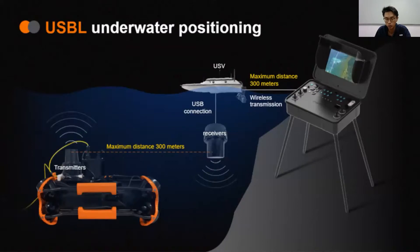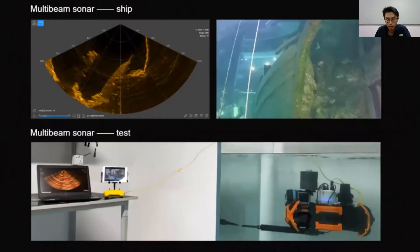All you need to do is dangle the USBL receiver from the boat, and the transmitter on the ROV will send position data that is calculated and displayed on the app. The sonar also allows you to see objects that you otherwise would not be able to see because of murky waters.